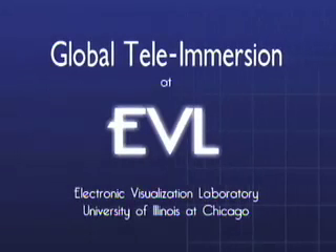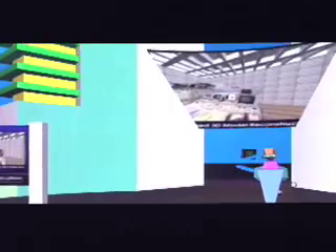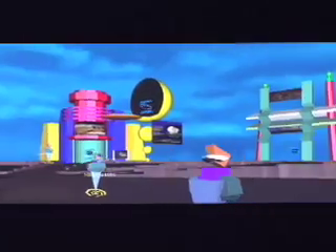Tele-immersion is the integration of audio and video conferencing with collaborative virtual reality in the context of data mining and significant computation. The ultimate goal of tele-immersion is not merely to reproduce a face-to-face meeting in every detail, but to significantly enhance the meeting in ways that are not possible in a real meeting.